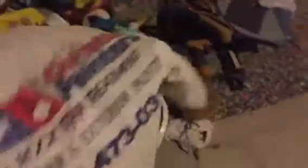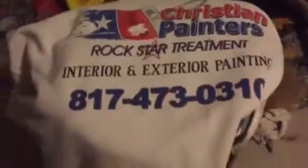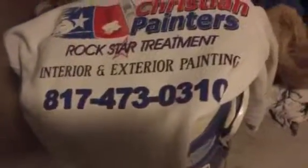Thank you very much for watching another Christian Painters YouTube video. When you need a professional painter, we genuinely need and appreciate your business. Just give us a call right here at Christian Painters, and thank you very much for watching.